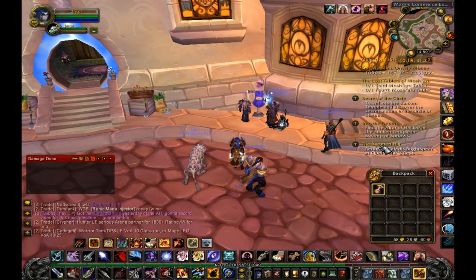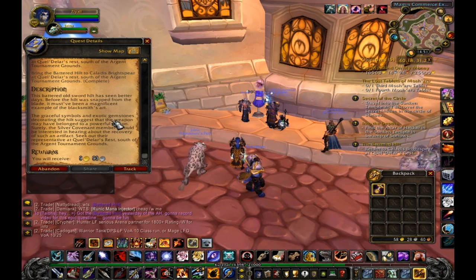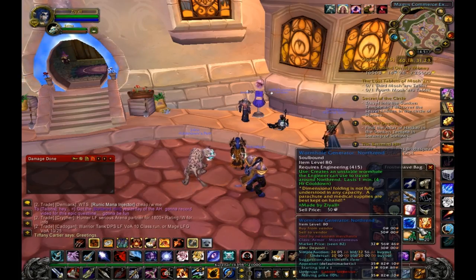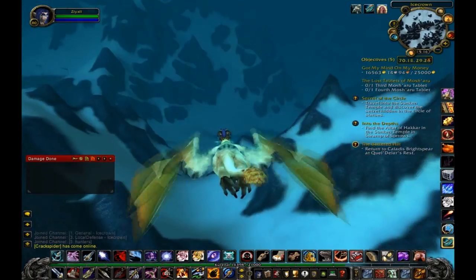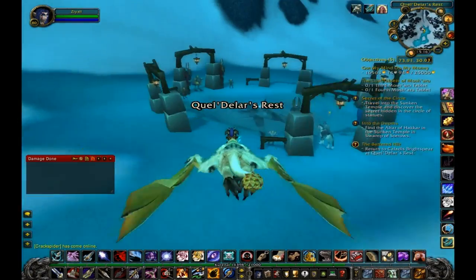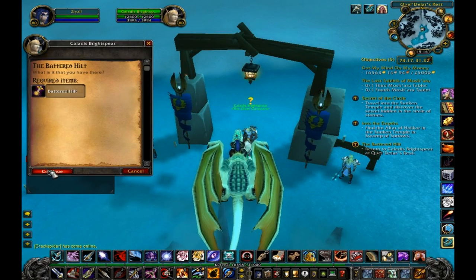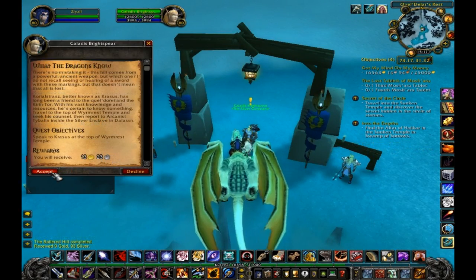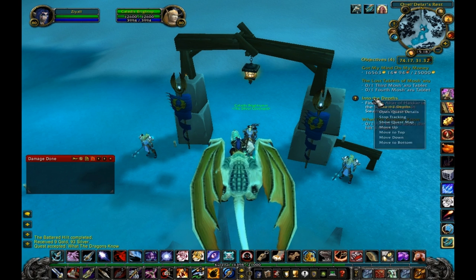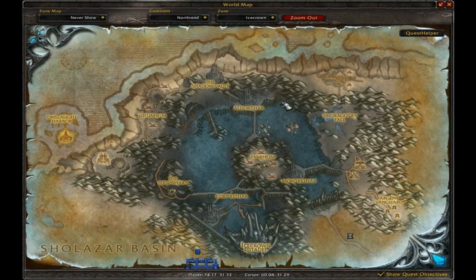Hello everyone and welcome to another video from the WoW Noob channel. This is the Battered Hilt quest line. This video is a little bit overdue — I had footage for a long time but I didn't really feel like doing a quest walkthrough. I think they're pretty boring, so I kept putting it off. I'd rather talk about some of the cool aspects of the quest chain.